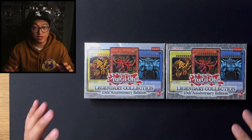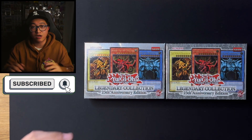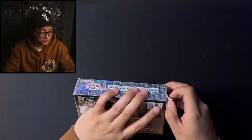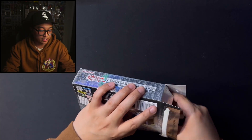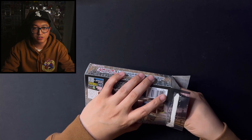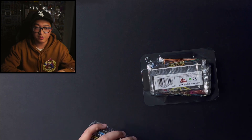Before we actually open that up, if you're new to the channel, hit the subscribe button. Hit the like button and comment down below if you've opened up this set as well — what your best pull was. I'm pretty excited. I kind of want to see what we get. I'm pretty hyped. I want to know if we can pull this Quarter Century Rare Dark Magician — that's what I've been hunting for. If we can get any of the other ones, that'd be kind of nice.